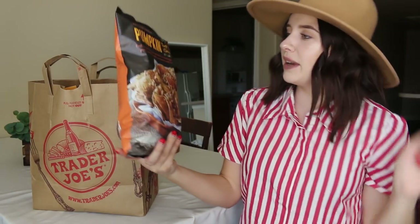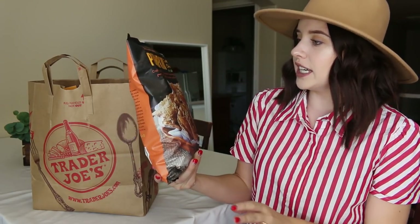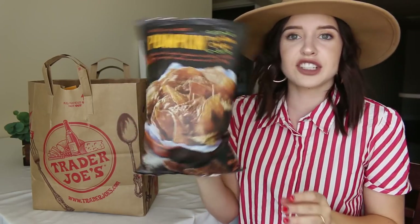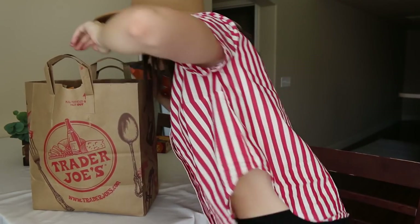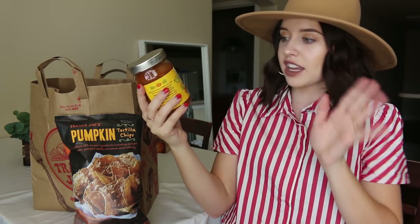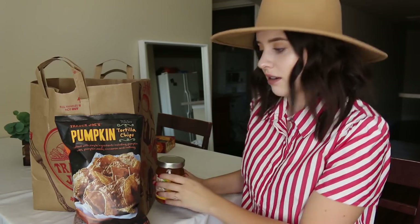The next thing I picked up were these pumpkin tortilla chips. I haven't tried these and I really want to try them. I got these to go along with this fall harvest salsa. Oh yes, it looks so good — just like an autumn vibe. Should I try it right now? Yeah, I'll try it right now.